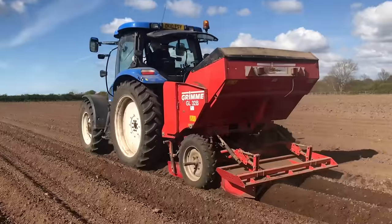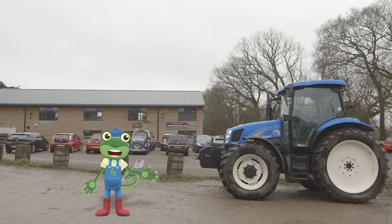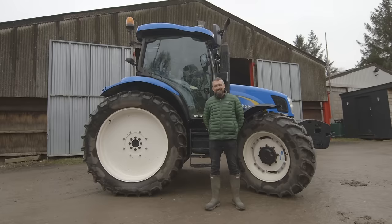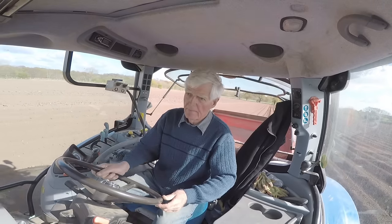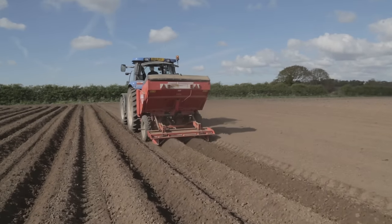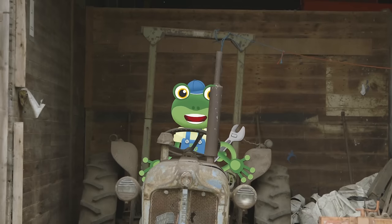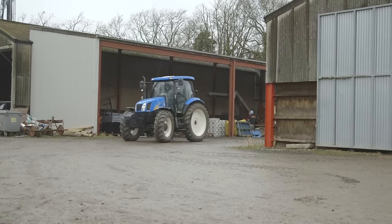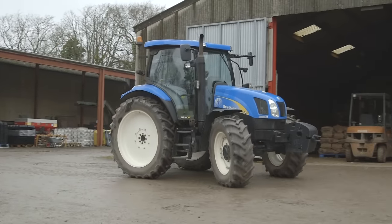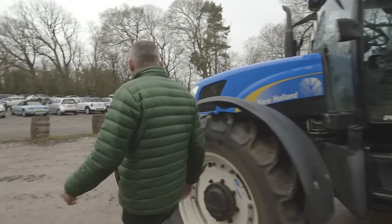I'm here at Claremont Farm today to learn all about tractors! Tractors are the most important vehicle on the farm. They help farmers like Andy and his family do really big jobs, like planting a whole field of potatoes. Andy arrives with a much newer blue tractor — Andy, can you show us round your beautiful tractor please?